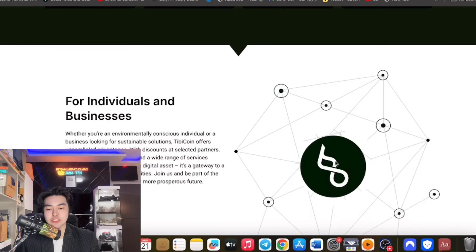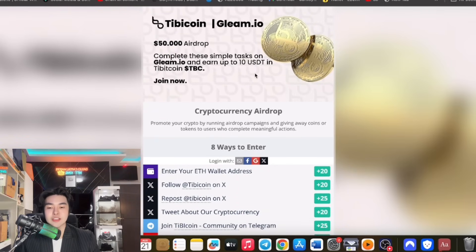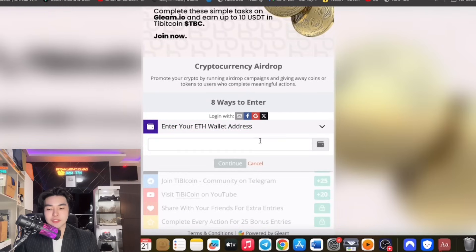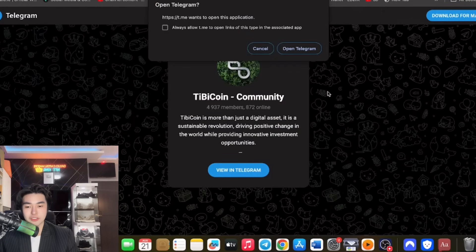If you've enjoyed this content, make sure you join the airdrop. They also have a Gleam airdrop — $50,000 total. Just complete the tasks and earn up to $10 in TB coin (TBC). Enter your MetaMask wallet address, follow them on Twitter, and join their Telegram community.